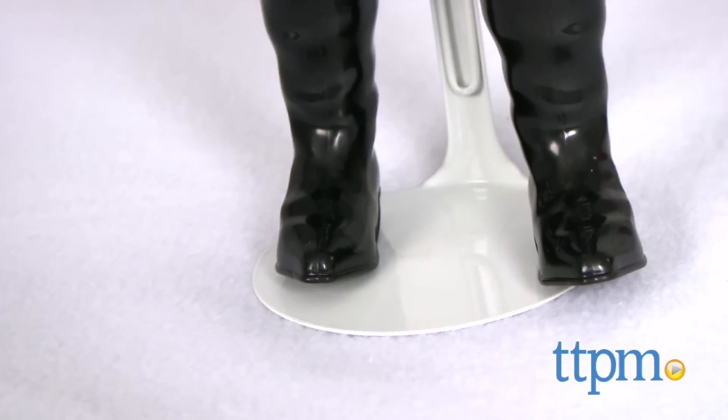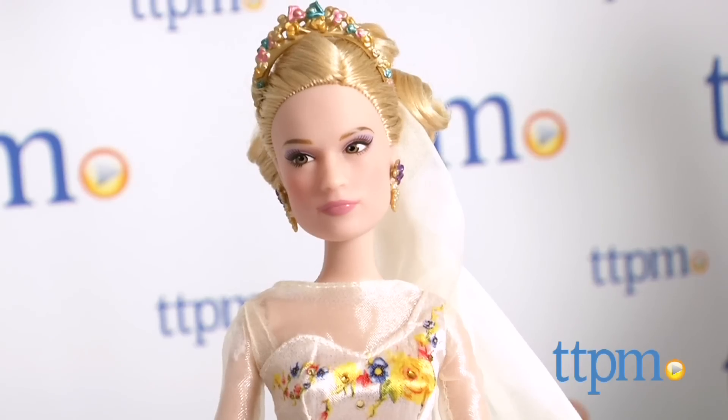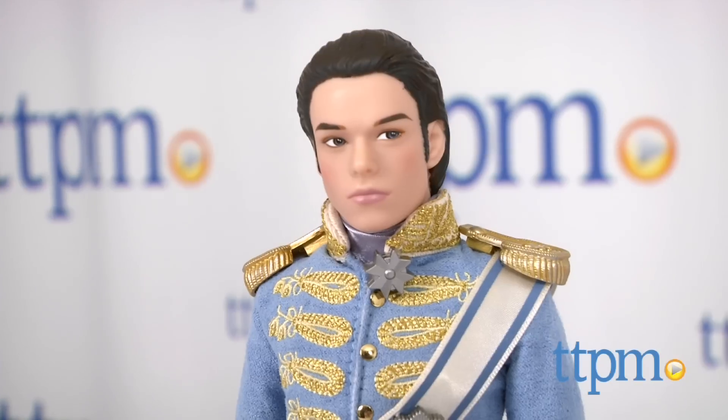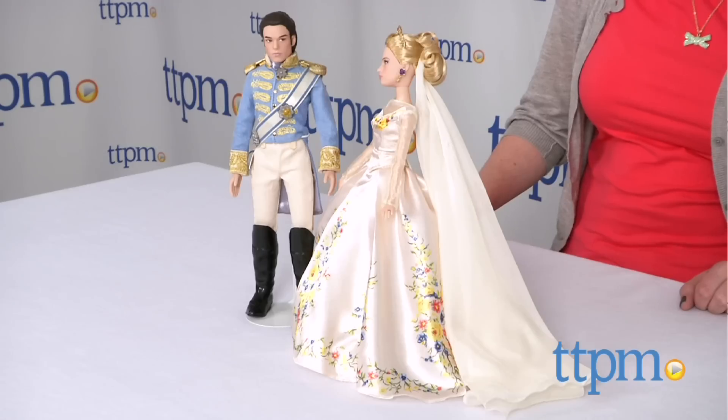As you can see, these dolls are very detailed and will appeal to young fans of the movie and doll collectors alike. The movie-realistic outfits and facial sculpts help bring the characters to life for kids who want to play out favorite scenes from the movie or imagine all-new storylines for Ella and Kit.